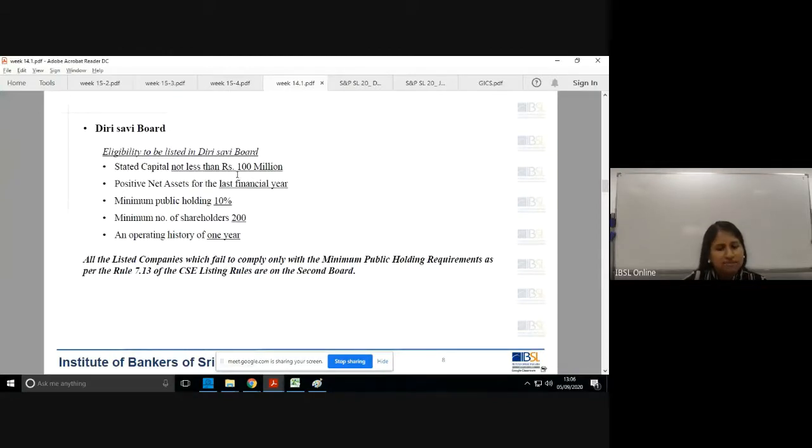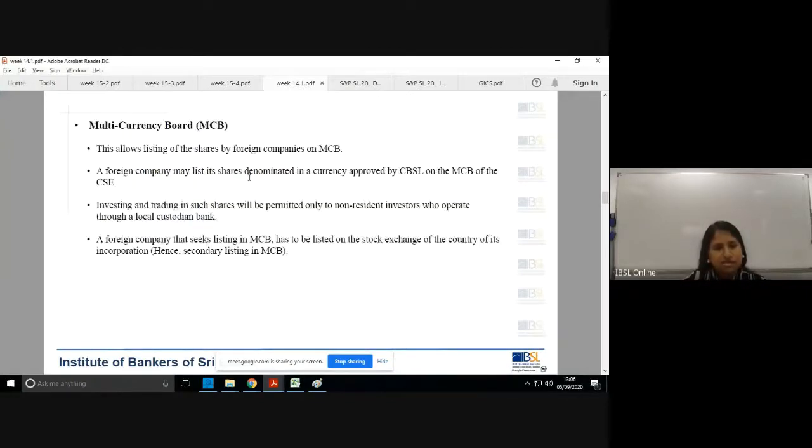For the Diri Saviya board, stated capital has to be not less than 100 million, so you can't say SMEs fall into this. A more medium-scale or emerging company could get listed under this segment. Then you have two new boards coming in: the multi-currency board and the Empower board.